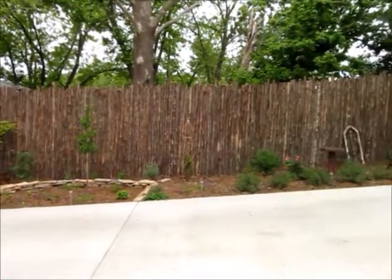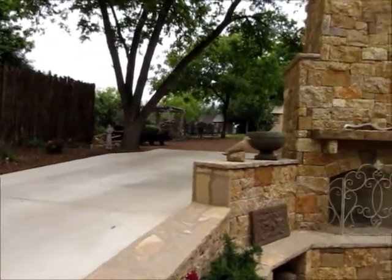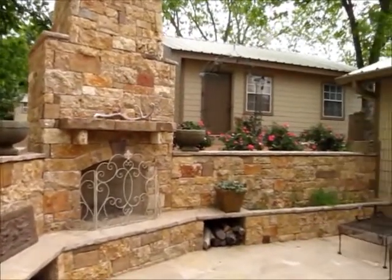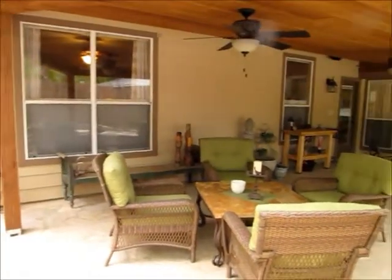I'm just outside the back door now. They've got this nice cedar privacy fence they put up in 2012. They put this beautiful rock fireplace in, and really you can do a lot of living in this outdoor area. This covered patio is just absolutely gorgeous.